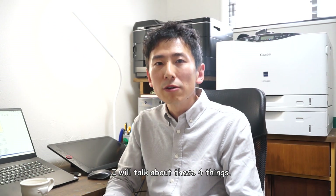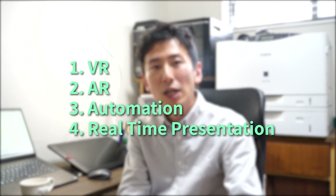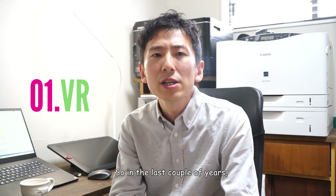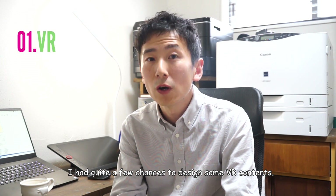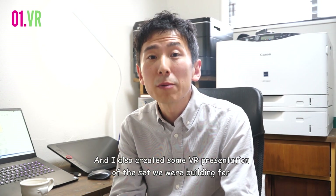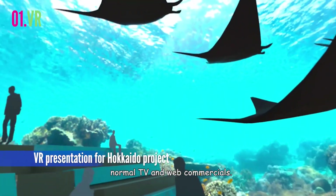I will talk about these four things: VR, AR, automation, and real-time presentation. So in the last couple of years, I had quite a few chances to design some VR content, and I also created some VR presentations of sets we are building for normal TV and web commercials.